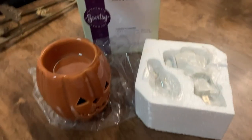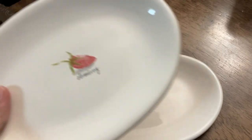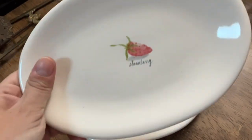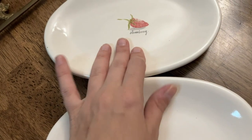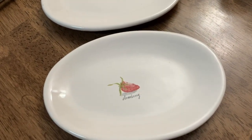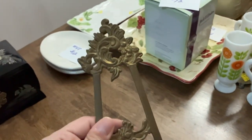Now we can get to number 48 — these are Rae Dunn strawberry plates. They're little appetizer plates but you can use them for fruit or anything. They're from the Artisan Collection by Magnolia. There are two of them, both in excellent condition with the strawberry design. You get both of them. It's number 48 and it's going to be twelve dollars.